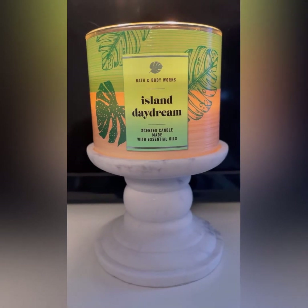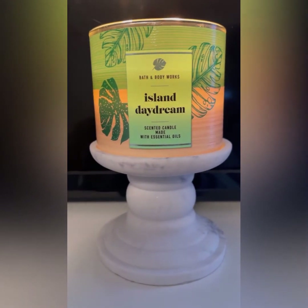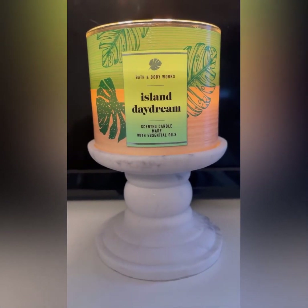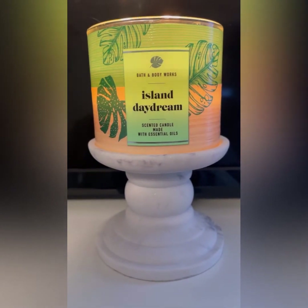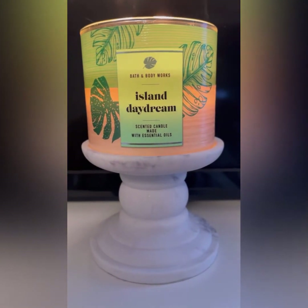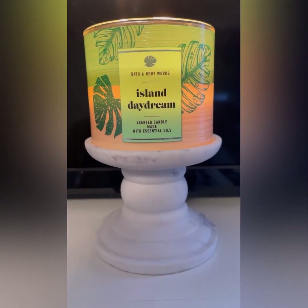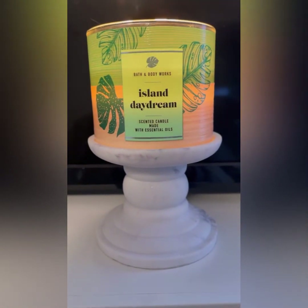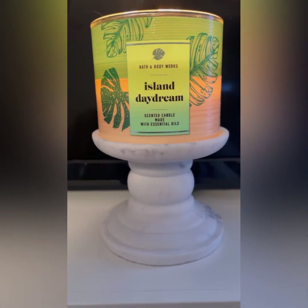Would I buy it again? If I wanted another pineapple candle, yeah. It's a good scent, but for some reason I'm not like, oh, I need more. I don't feel like I want more of this right now. But I'll say it like this — if I'm craving this scent again and I really want a pineapple candle, I would definitely reach for this one. It's not bad at all, I'm just not feeling it right now. Maybe during the summertime when I'm really wanting a pineapple candle, I'll reach for this one again.